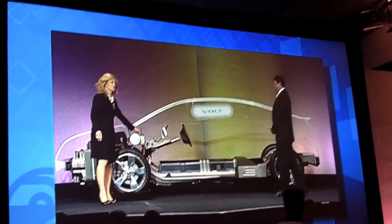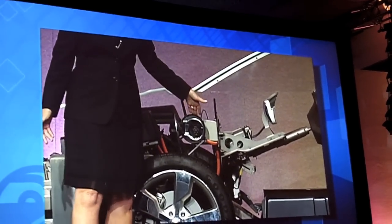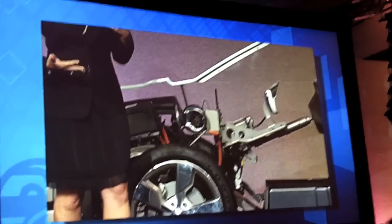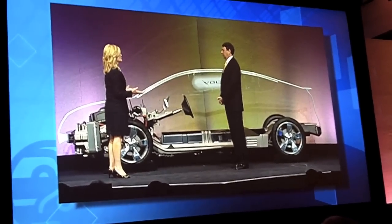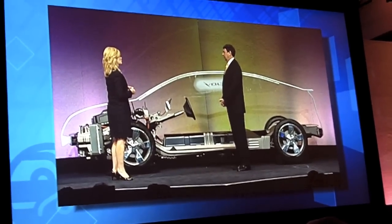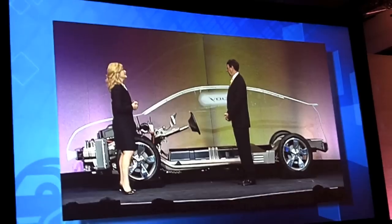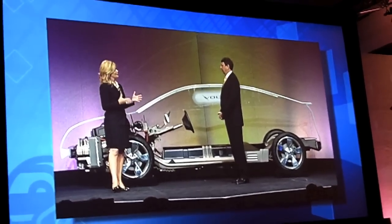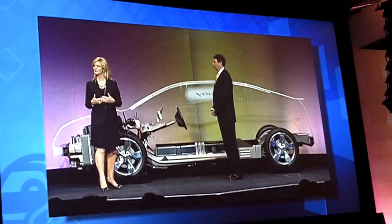When we get to the front of the car, we see the charge port — this is where you plug in. It's designed around a 110-volt, 15-amp circuit, so no special equipment is required. Wherever you find yourself, you should be able to plug in where service is available. If you're in a hurry, we can also charge off 240 volts, which will expedite that charging time.